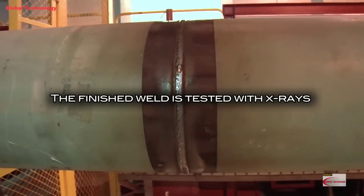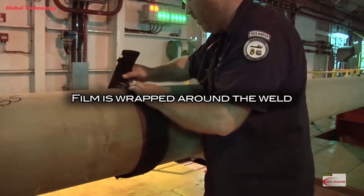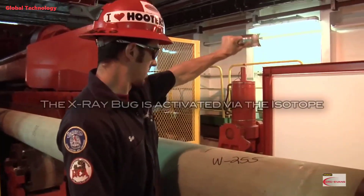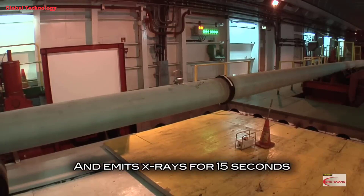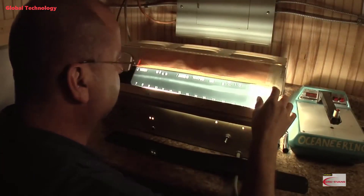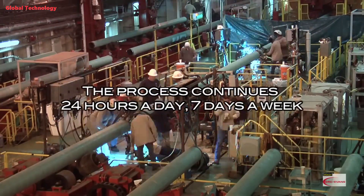The finished weld is tested with X-rays. Film is wrapped around the weld, and the X-ray bug is activated via the isotope, emitting X-rays for 15 seconds. The film is then interpreted and stored for future reference. The process continues 24 hours a day, 7 days a week.